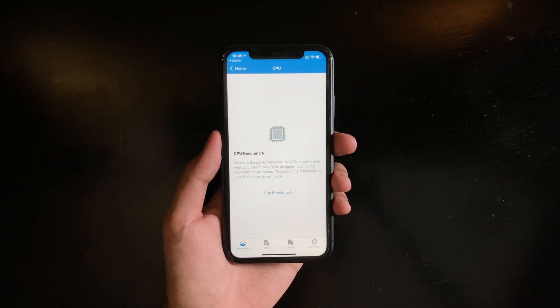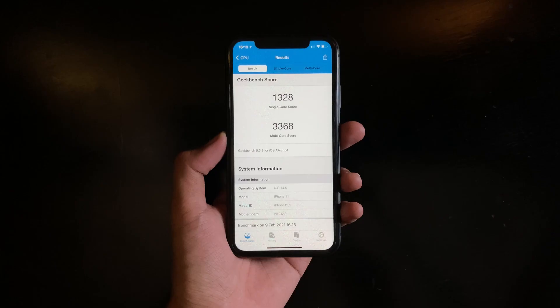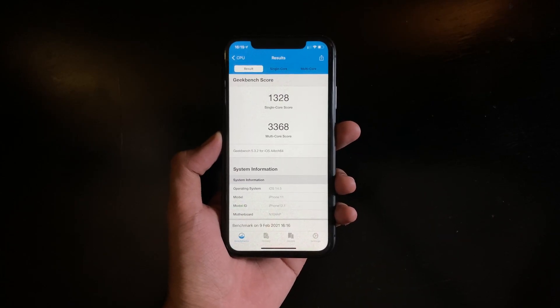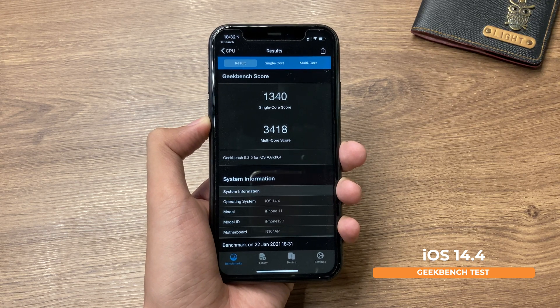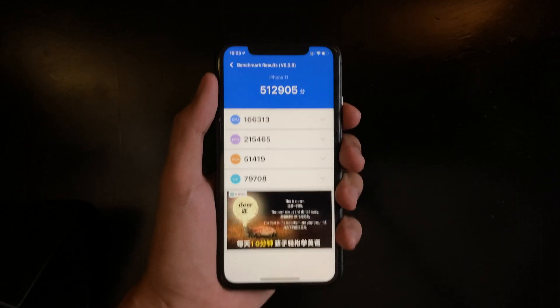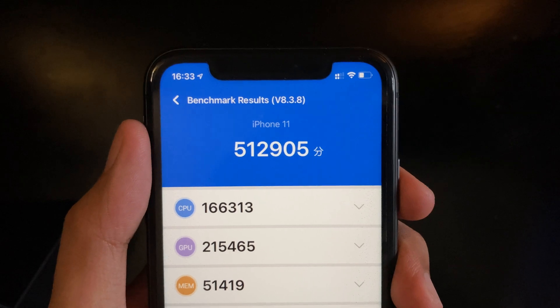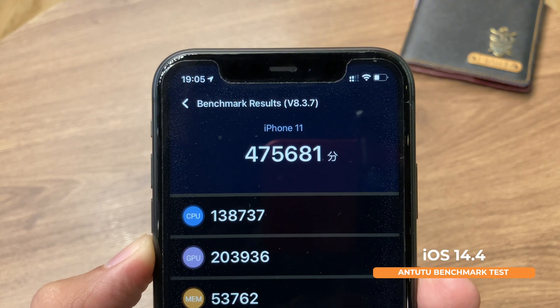Running a performance test on iOS 14.5 using Geekbench, we get a score of 1,328 for single-core and 3,368 for multi-core. Comparing to iOS 14.4, we got 1,340 single-core and 3,418 multi-core. Running Antutu benchmark, iOS 14.5 scores 512,905 on the iPhone 11, compared to 475,681 on iOS 14.4.